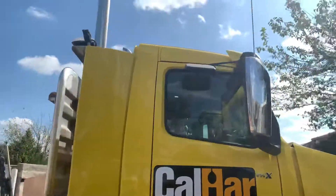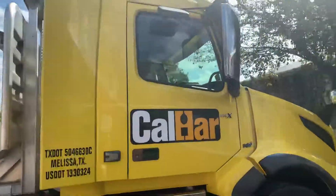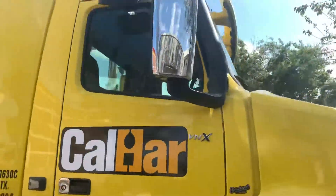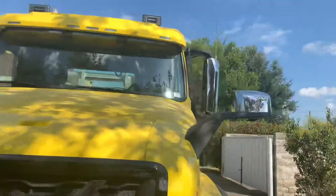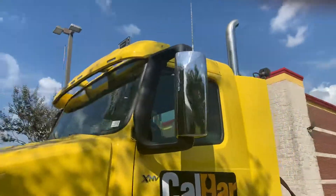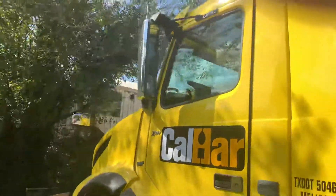Hey guys, it's all done! This semi-truck is 70% tint on the three windows. The passenger side is done, the driver side is done — it's completely clear.